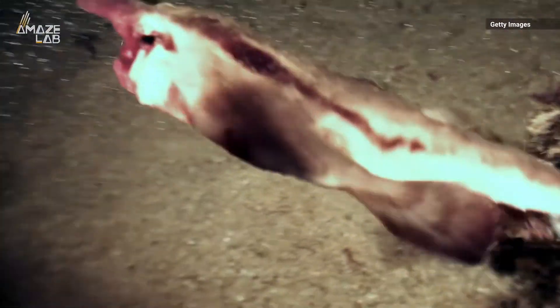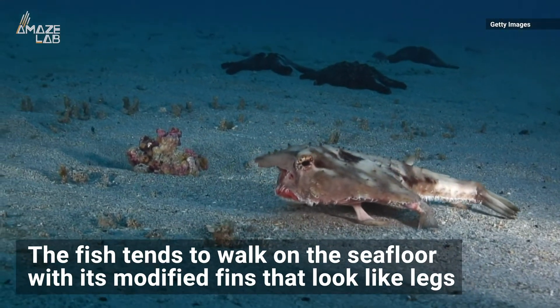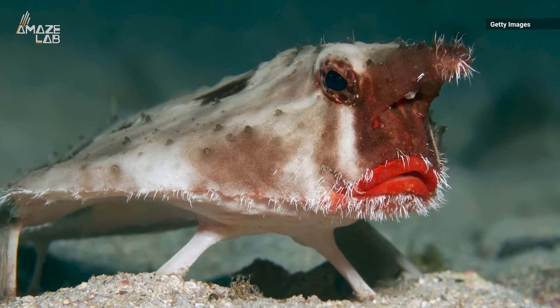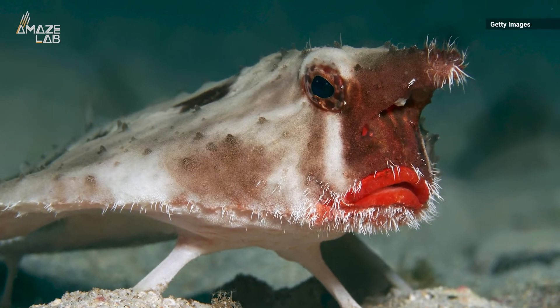The Ocean Conservancy says they can swim, but it's pretty awkward. So the fish tends to walk on the sea floor with its modified pectoral and pelvic fins that look like legs. They also have a modified dorsal fin they can extend and retract to draw in small prey. Talk about a one-of-a-kind creature.